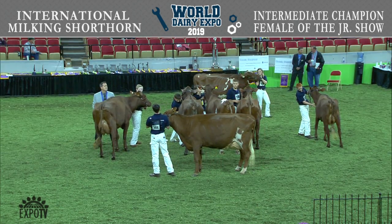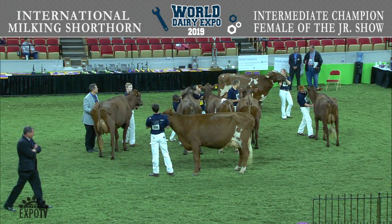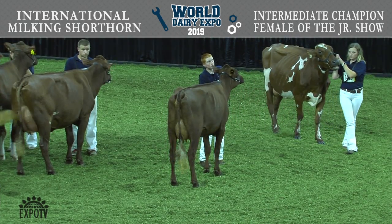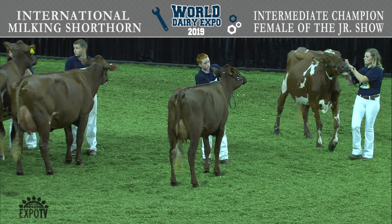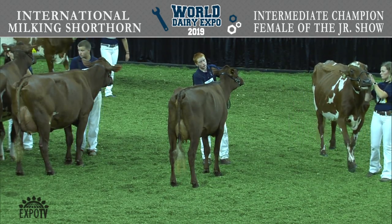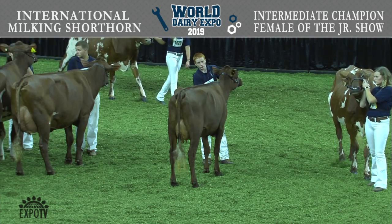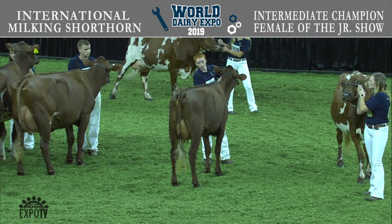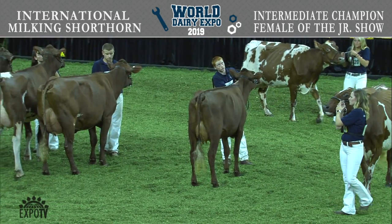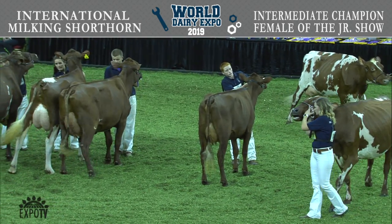At this time I'd like to introduce those vying for the title of Intermediate Champion of the Junior Show. We have entry 1359, Heavenly Crouton, exhibited by Jonathan Clark of Cornish, New Hampshire. Entry 1386, Heavenly Pumpkin, exhibited by Madison May Gudex of Juneau, Wisconsin.